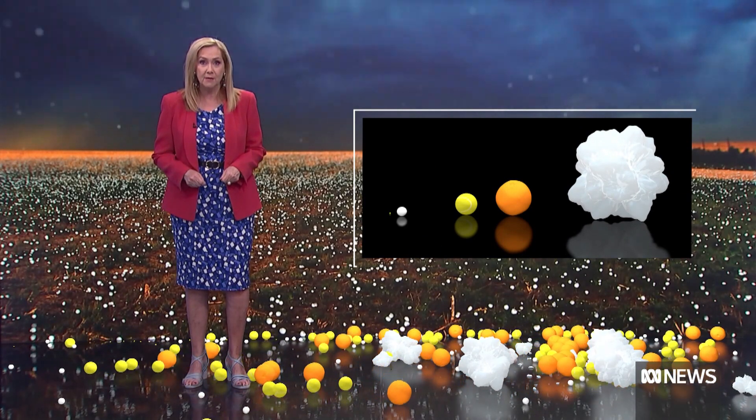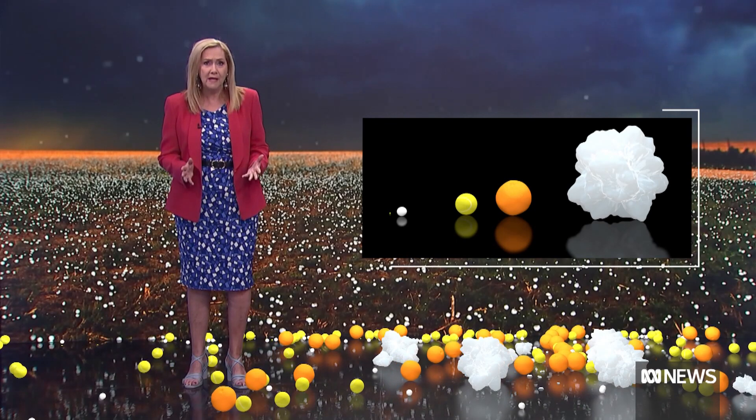Officially, giant hail is anything over 5 centimetres in diameter. Although the bigger the hail, the less likely it will be in a ball shape. Giant hail is often ragged, jagged, clumpy ice with irregular shapes and sharp edges.